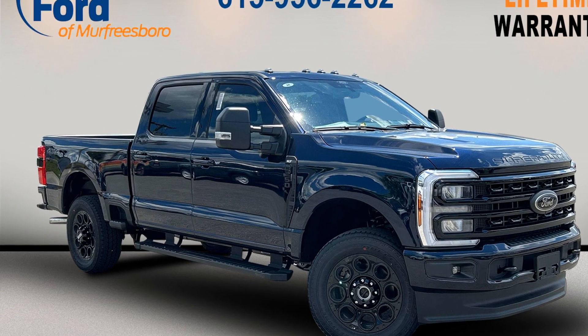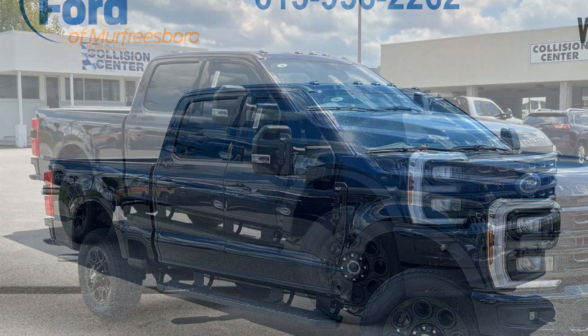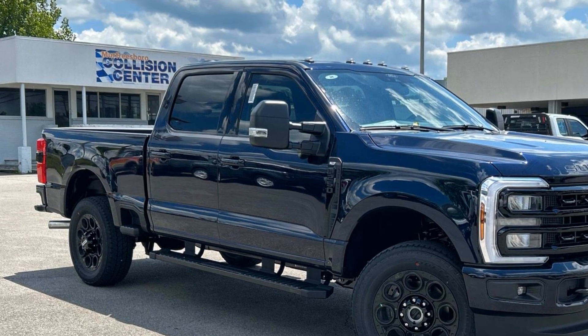2024 Ford Super Duty F250 SRW. This pickup truck offers two full rows of seating for premium comfort. You'll enjoy first-class features that create a premium environment such as: